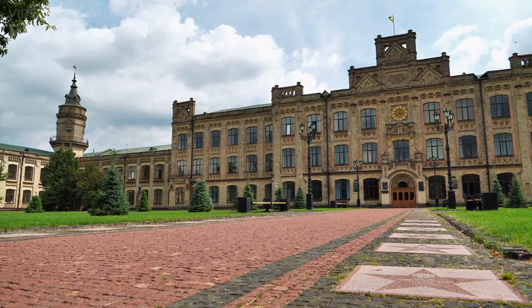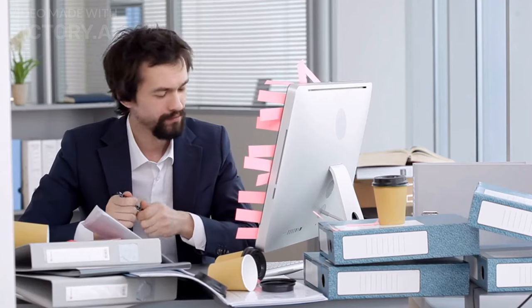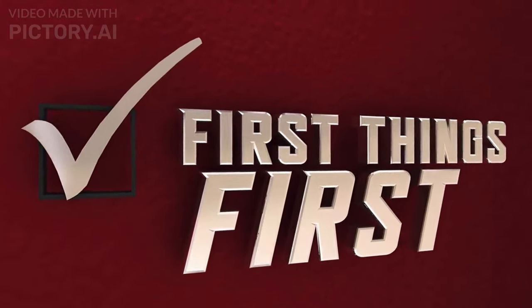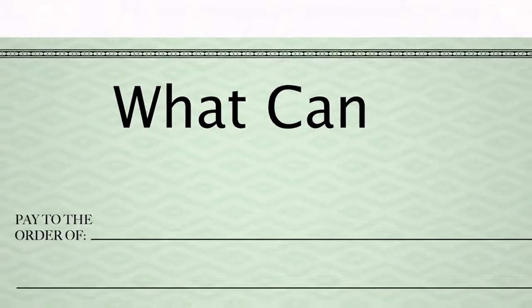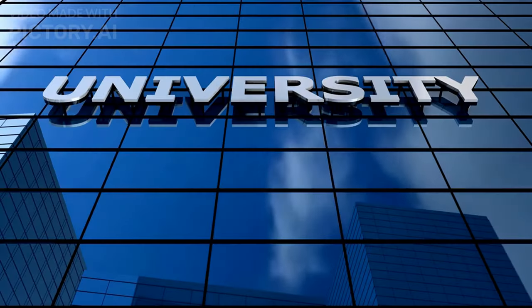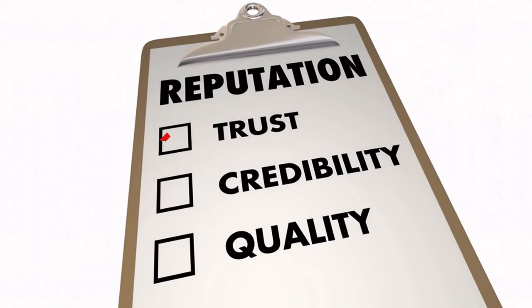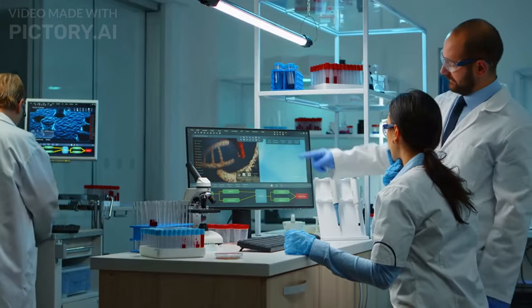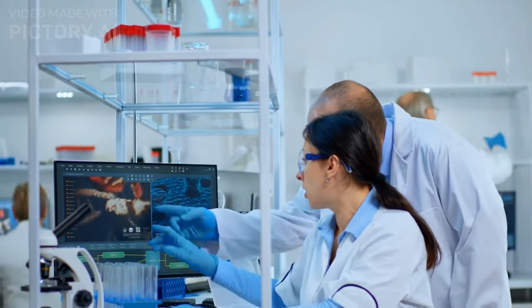Tip 2 is to choose the right university. Choosing the right university can be a daunting task. The first step is to determine your priorities: do you want a large or small city, or a French or English-speaking province? Once you have determined your preferences, you can begin narrowing your options down. Consider affordability — make sure the university offers affordable tuition rates — as well as academic reputation and good student services. Finally, make sure the university has a robust research program, which will make you more competitive for a research grant.